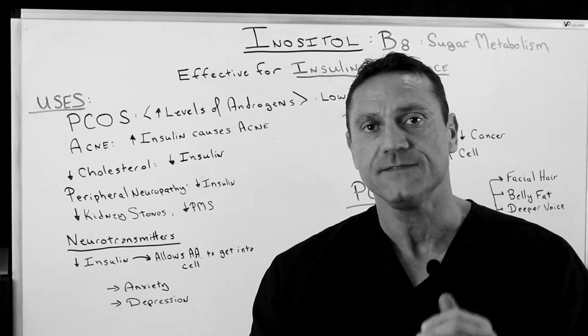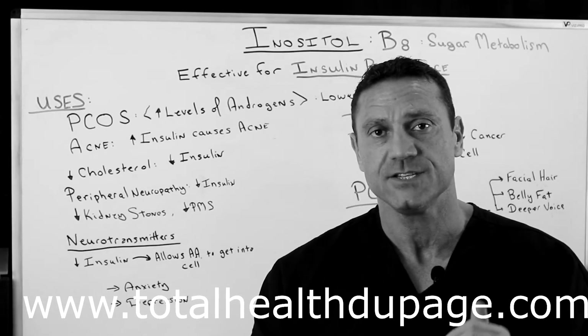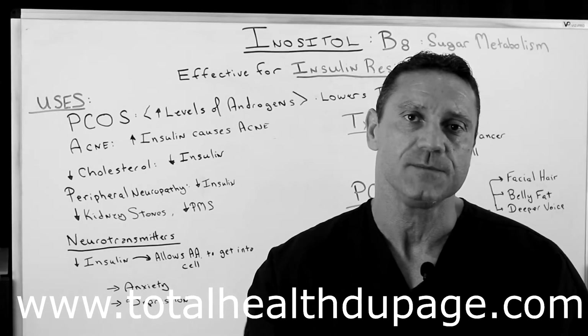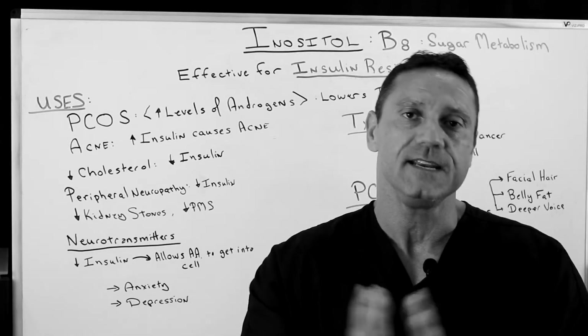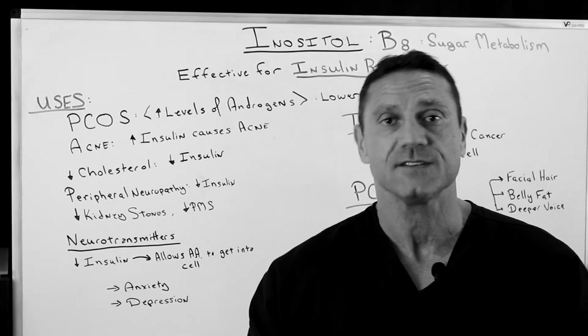If you haven't done so already, please visit my website at www.totalhealth2page.com. If you want to schedule a free 15-minute consultation with me, hit the upper right-hand corner functional medicine button. My time is limited, but if you hit that button, you'll go to my calendar and can schedule a free 15-minute consultation with me.